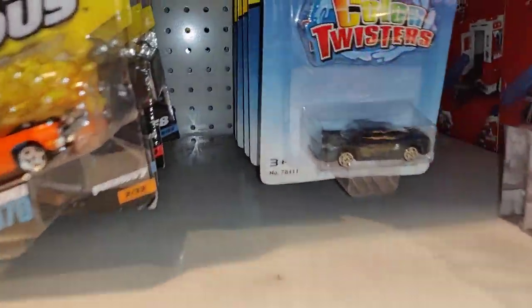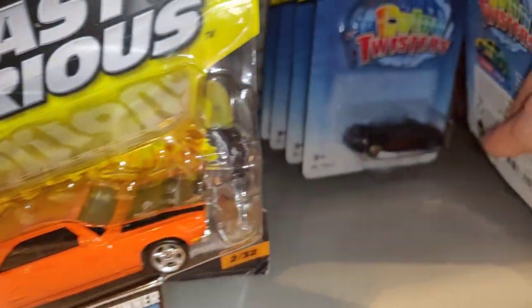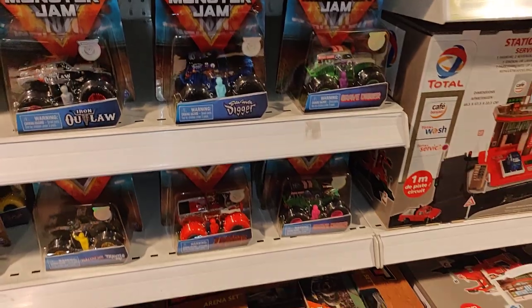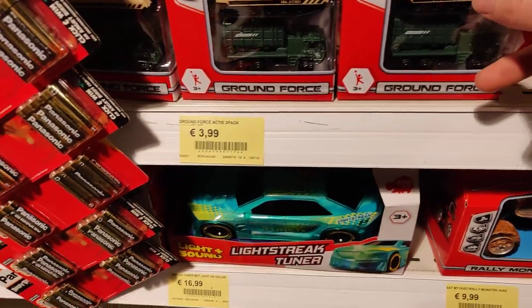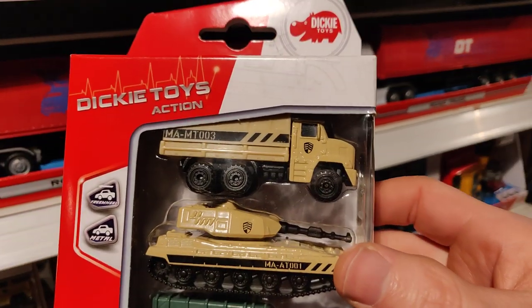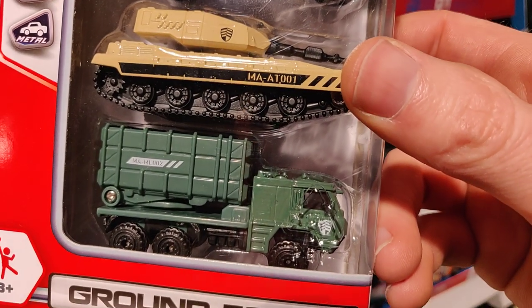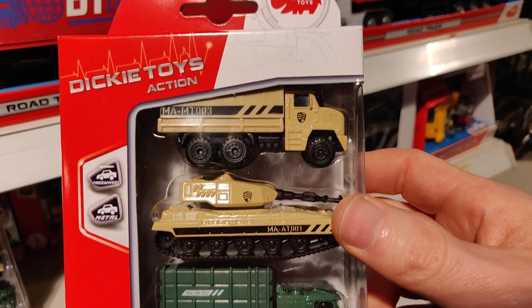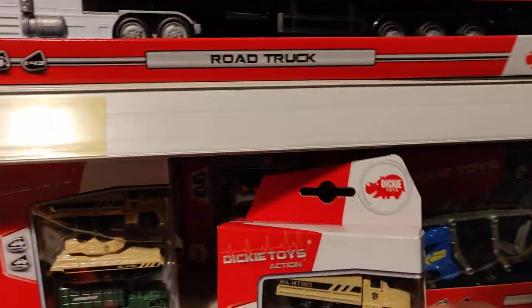Let's see what we got more. We got color twisters but they're from cheap brands, so it isn't that interesting for us. We got a few army vehicles. Oh, this one is very nice — Ground Force — and it is from Dickie Toys Action. I think it's also a low budget brand.